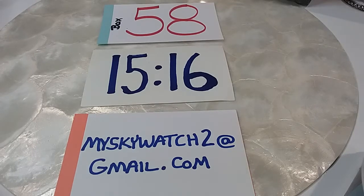Hi guys, welcome to MySkyWitch2's channel. This is Robin and Daryl.